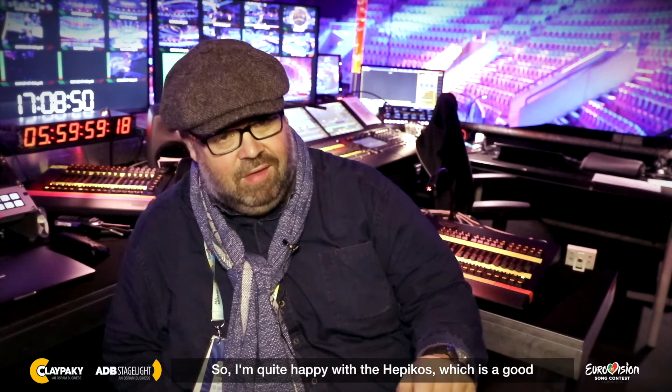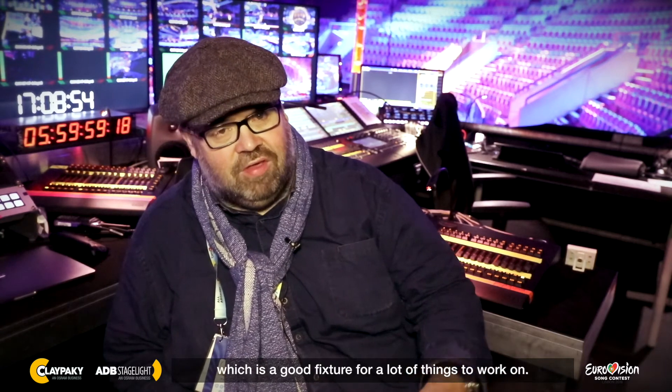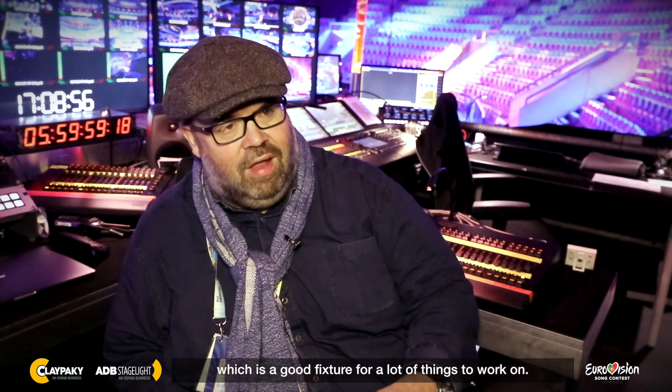I'm quite happy with the Hippicos, which is a good beam lamp and a good wash light. Or the Unico, which is a good fixture for a lot of things to work on. And also with the new ArcScore, which we used for the first time as our main key lights parallel to the follow spots.